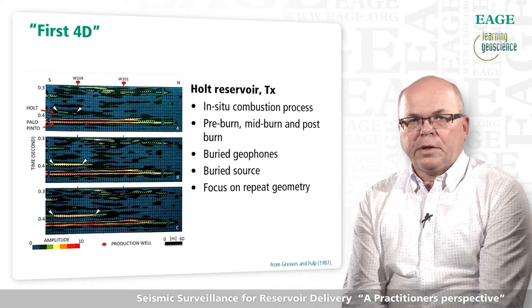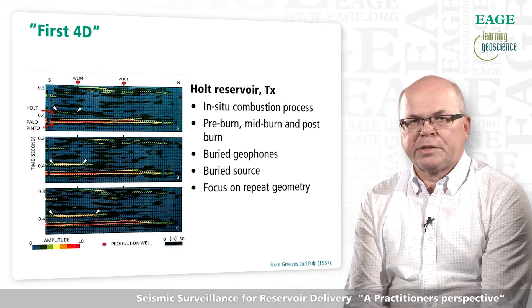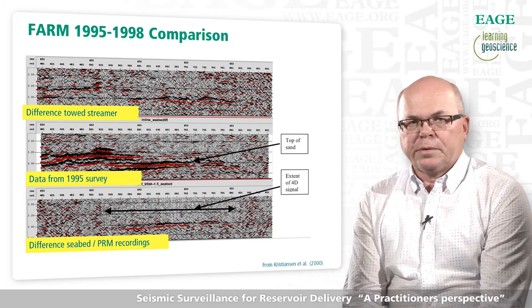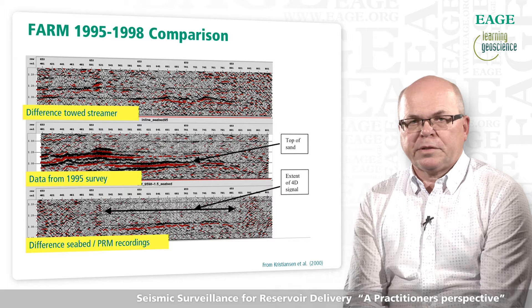This successful outcome is definitely related to the high geometrical repeatability of receivers and sources. The receivers were permanently placed and the source was fired from exactly the same position for all surveys. In 1995, BP, Shell, and Schlumberger brought this concept to marine settings in the Foinaven active reservoir management project. Six seismic cables containing hydrophone sensors were permanently placed on the seabed, with the purpose of assisting the Foinaven asset team in managing the reservoir and comparing different technology for seismic surveillance.